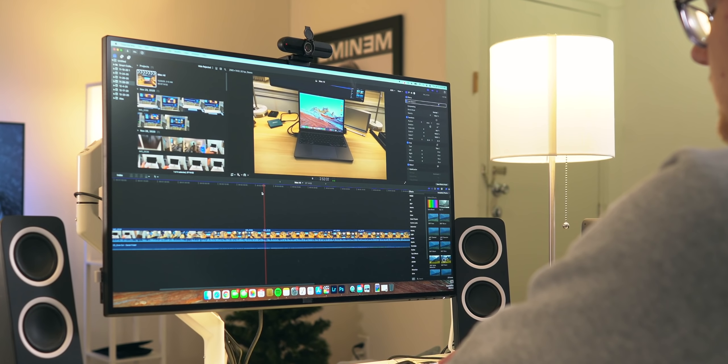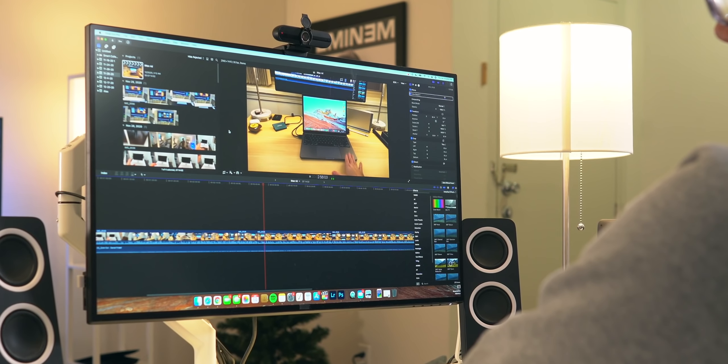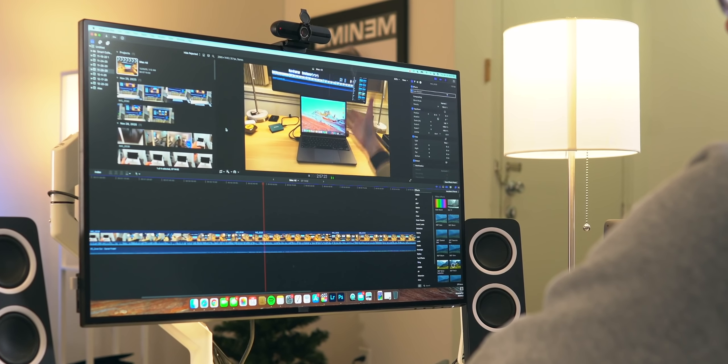That translates to a not-so-perfect Final Cut Pro editing experience, and I would imagine this would also result in some hiccups here and there in other Apple Silicon-supported creative apps that involve a lot of CPU and GPU rendering. I'm definitely waiting for a more powerful MacBook Pro or iMac with a beefier Apple Silicon chip like the M1X or M2 or whatever Apple calls it.